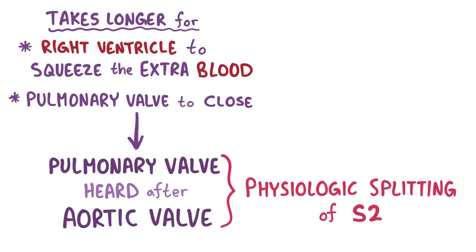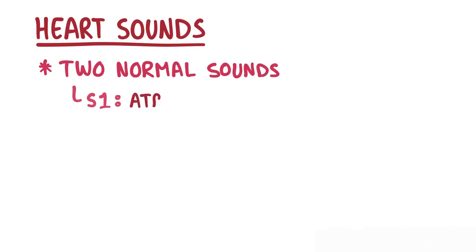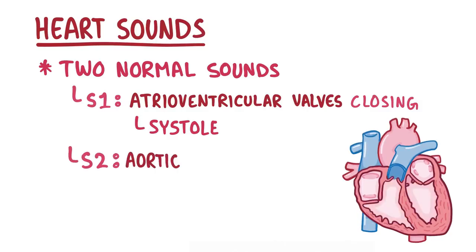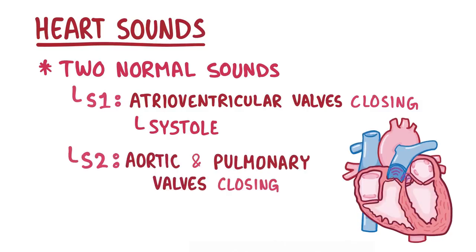After both the aortic and pulmonary valves have shut down, the atrioventricular valves open up again, letting the cycle start all over. As a quick recap: heart sounds are generated as blood flows through the beating heart. There are two normal heart sounds — S1, caused by the atrioventricular valves closing at the beginning of systole, and S2, caused by the aortic and pulmonary valves closing at the beginning of diastole.